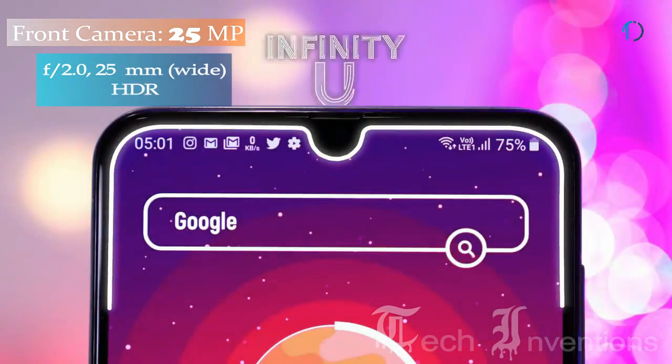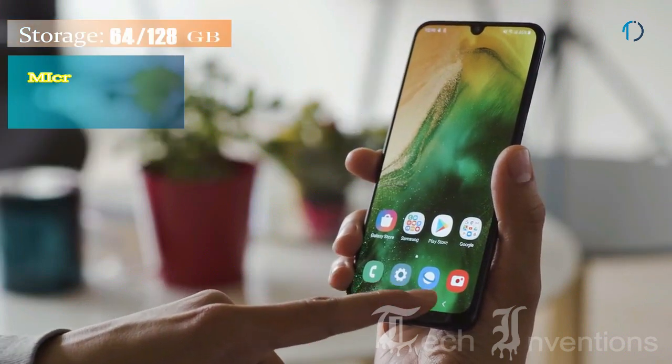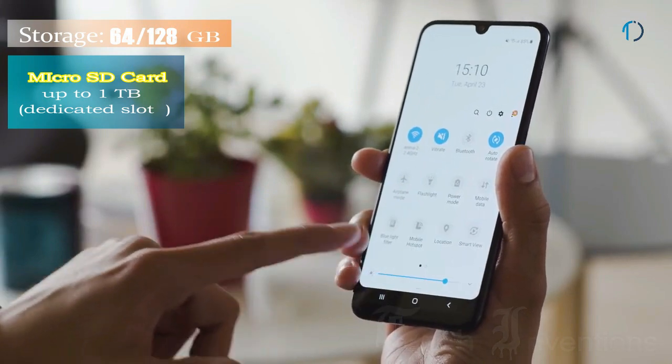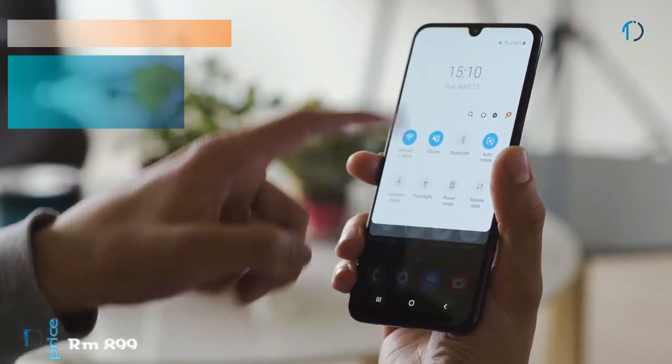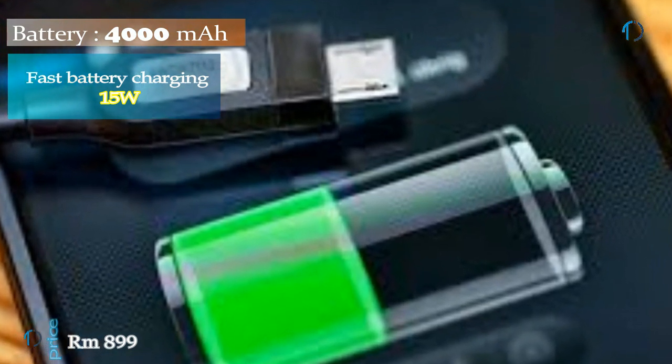On the front, the Galaxy A50 has a 25MP fixed-focus wide-angle camera. It runs Android 9.0 Pie with 64GB and 128GB of storage expandable up to 1TB via a dedicated SD card slot. The Galaxy A50 is powered by a 4000mAh battery with 15W fast charging support.